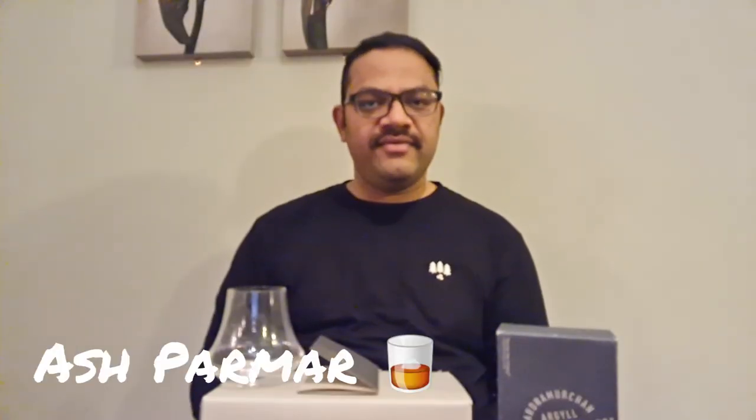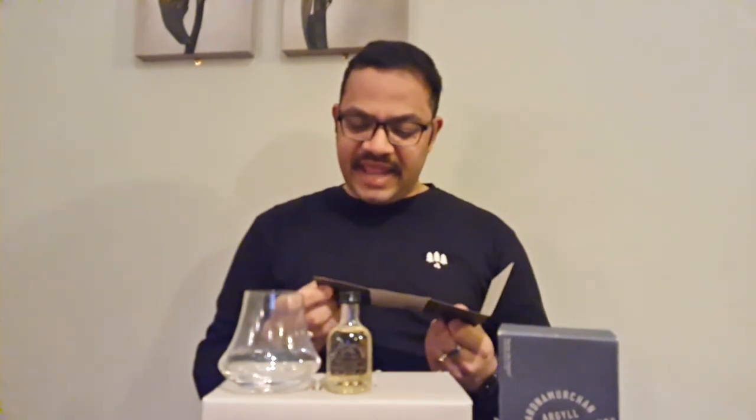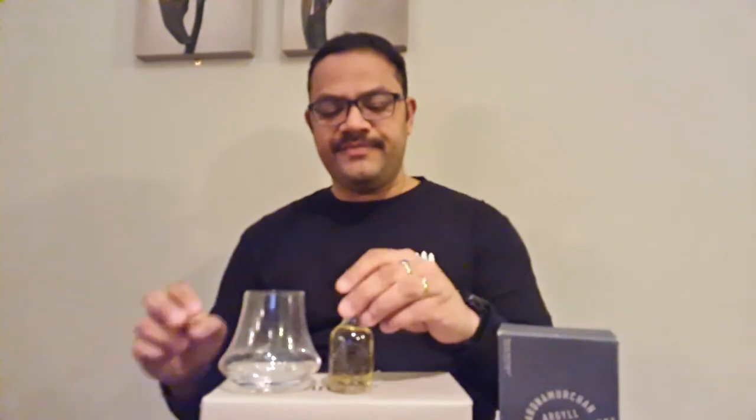Welcome back for another whisky review. Still working my way through the Arden Merken virtual whisky tasting pack, which has been amazing so far. After the first ever single malt release and a single cask in an unusual barrel, I'm on to number three — an ex-bourbon cask using peated malt, distilled 30th of July 2015, so around five years old. It's a single barrel, single malt, cask strength whisky at 59.2%.